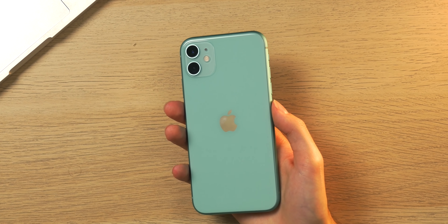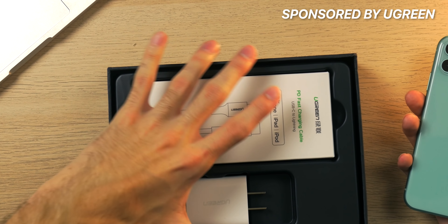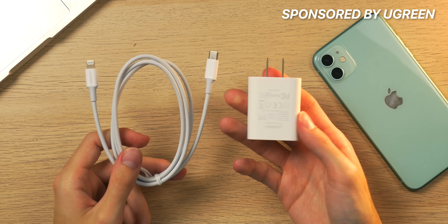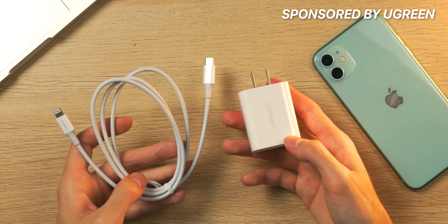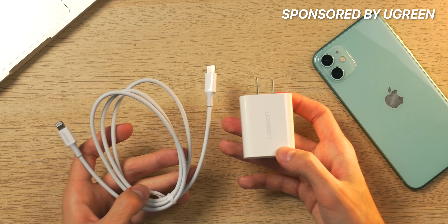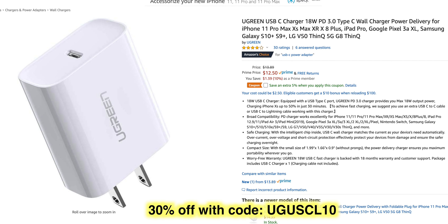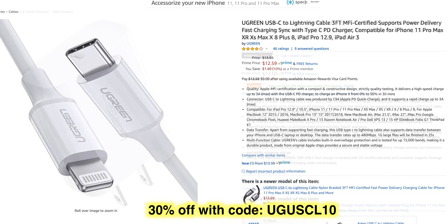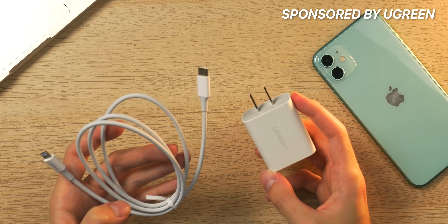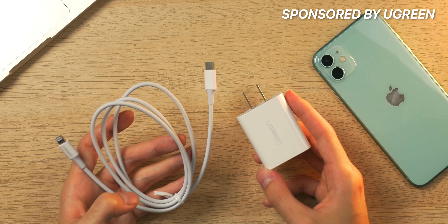It has wireless charging, but one downside is that Apple does not include a fast charger in the box — that's exclusive to the 11 Pro and 11 Pro Max. I'd suggest buying a third-party one: you can get a USB-C to Lightning cable and charger for around $26, which is a deal compared to Apple's setup where the brick alone is $29.